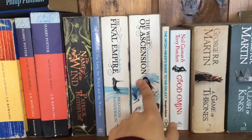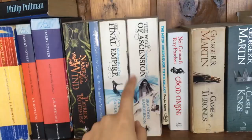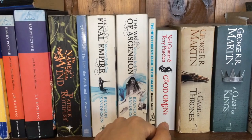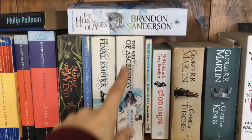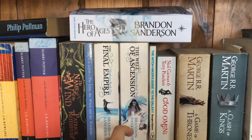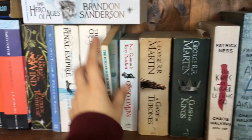Then we have my Mistborn trilogy. I've got number one and two here. I finished number two last night — woohoo! I give the first a three out of five and the second a four out of five. I think the second one is better than the first. I'll mention more about this in my wrap-up at the end of this month. I recently bought The Hero of Ages — number three in the Mistborn series — and I just started it. I'm so excited to finally finish.